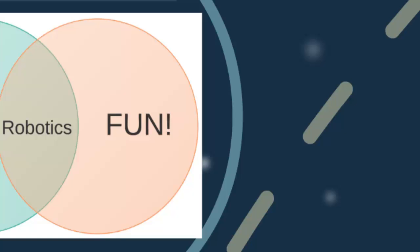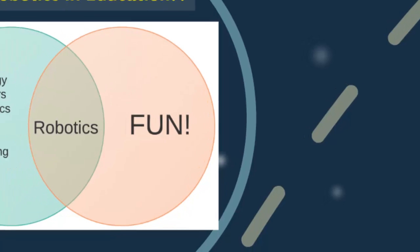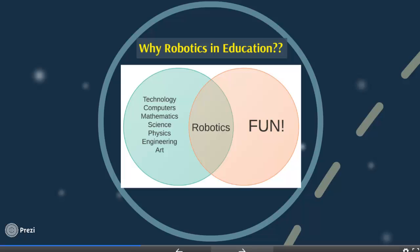In robotics, students identify a specific problem or mission, then decide on a specific design using technology, computers, and engineering to reach the best design that will solve the problem. Then they use mathematics, technology, and programming skills to develop a specific program for the robot to apply in order to solve the challenge.